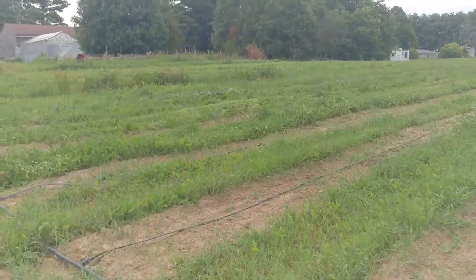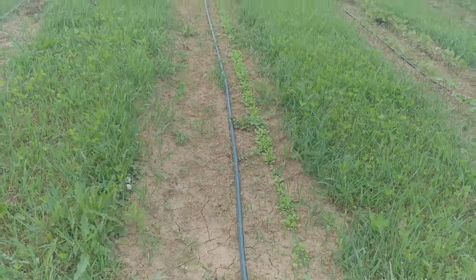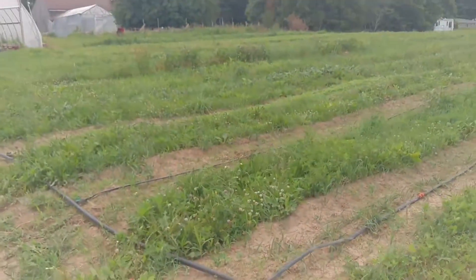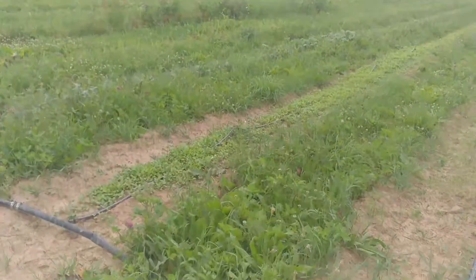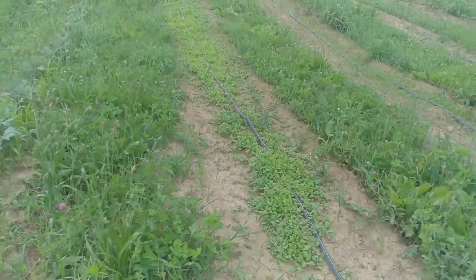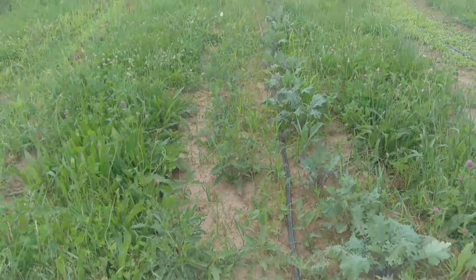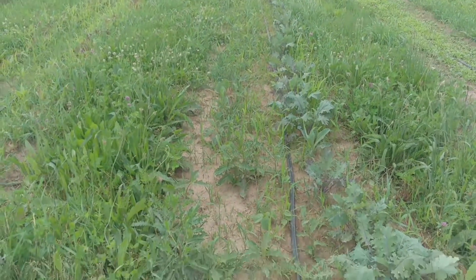Up here we've got some old-fashioned purple-topped turnips planted with the beans. We've also got a whole bed of purple-topped turnips scatter seeded as kind of an attractive crop for those flea beetles, which we're not seeing as bad damage from this year, which is great.